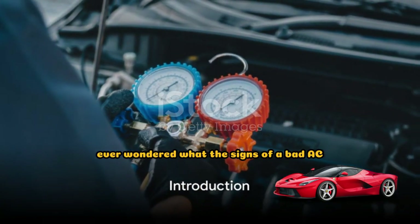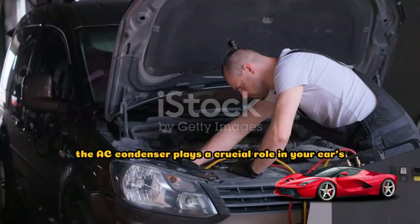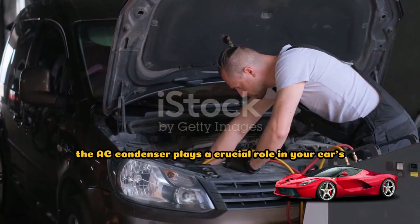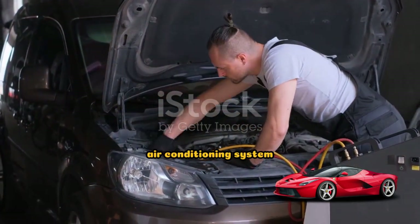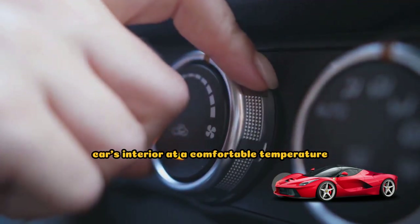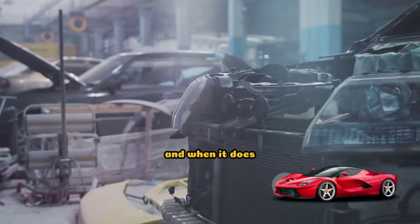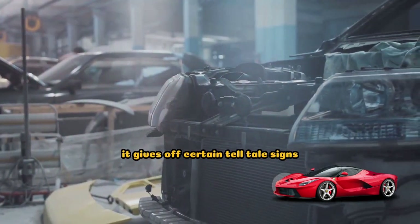Ever wondered what the signs of a bad AC condenser in your car are? Well, you're about to find out. The AC condenser plays a crucial role in your car's air conditioning system. It cools down the refrigerant that helps keep your car's interior at a comfortable temperature. But like any other part of a vehicle, it can falter, and when it does, it gives off certain telltale signs.